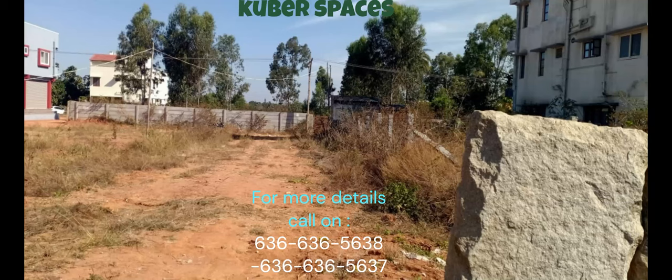Looking for a profitable investment opportunity in Bangalore? Look no further. We have the perfect plot for sale in Dodagugbi, a prime location in the city. Priced at a reasonable 4.5 crores, this plot encompasses an expansive area of 10,000 square feet, providing ample space for any project you may have in mind.